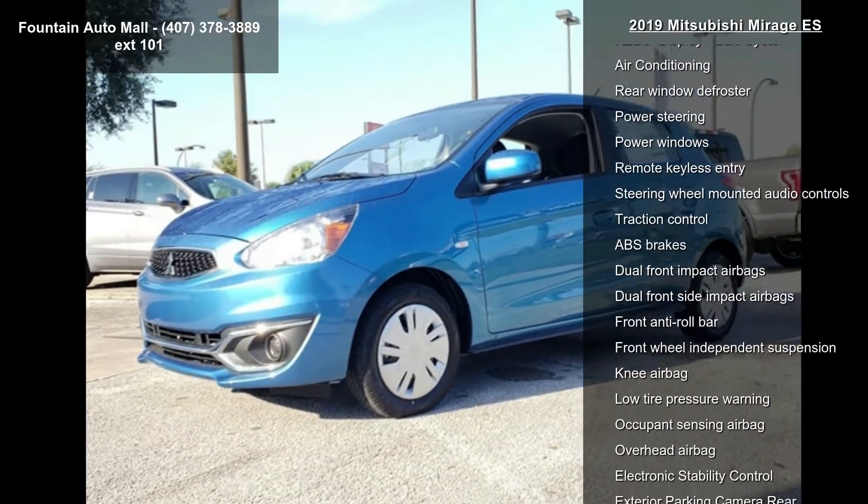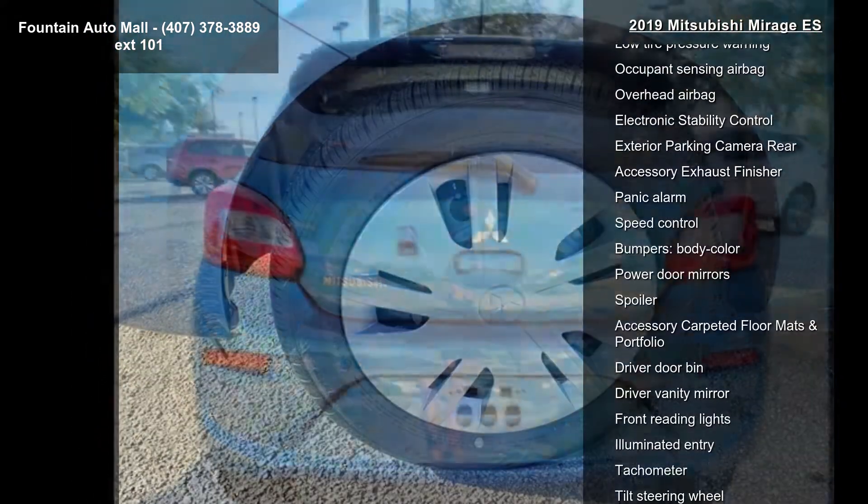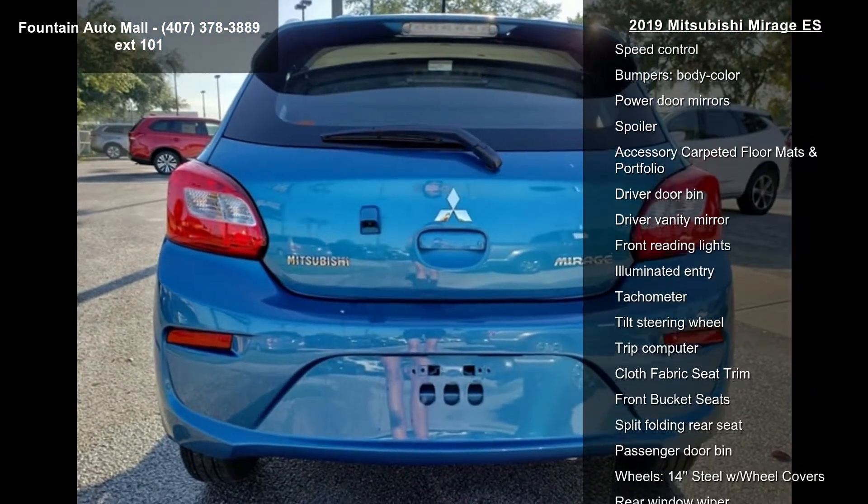This vehicle's top features include 4 speakers, AM FM radio, display audio system, air conditioning, and rear window defroster.